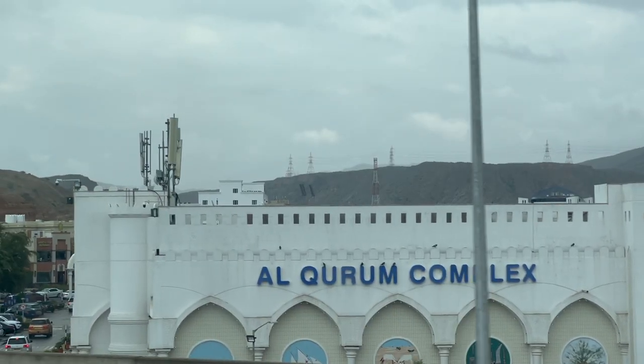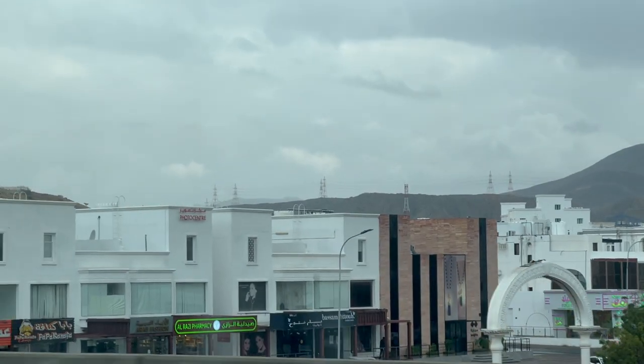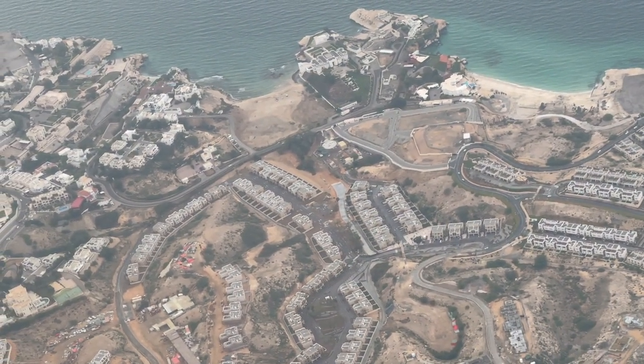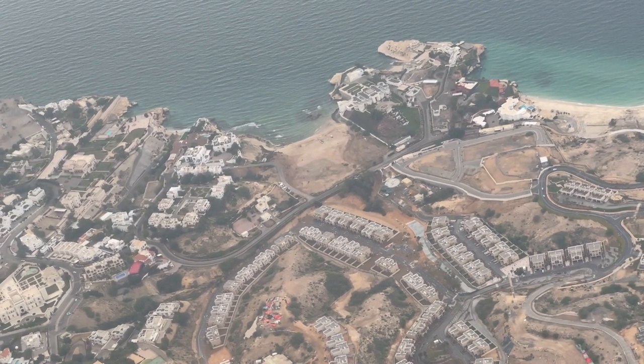This area inside the old city is mostly museums. Muscat's population is around one and a half million people, which is already about a quarter of the country's population. There are no skyscrapers here — just low-rise buildings all around. Flights approaching the airport fly right over this area, and I was lucky enough to see this old town from my airplane seat yesterday.